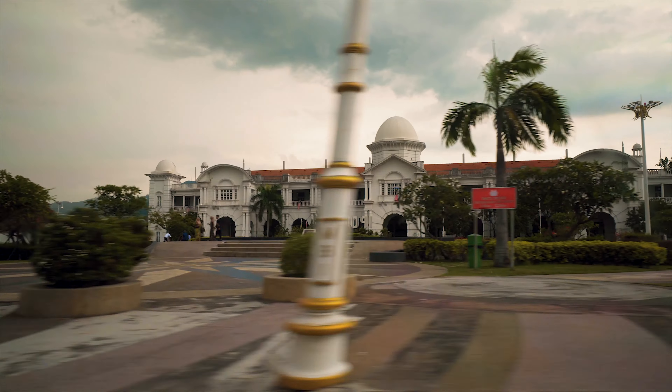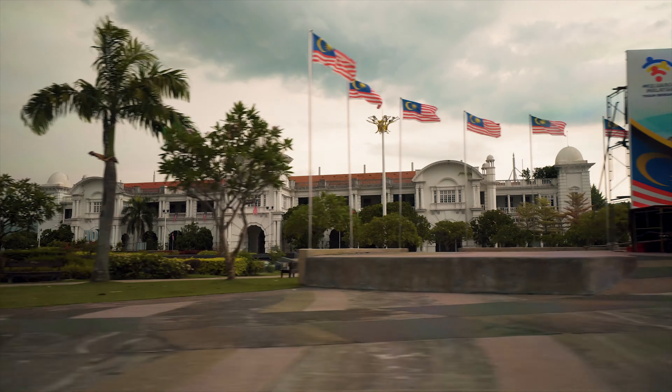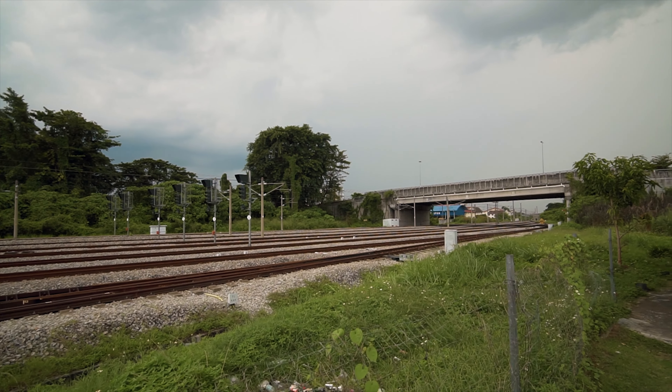We're supposed to go to the train station but we went to the wrong side. But why not, let's take a few shots of the train track - it's kind of pretty.